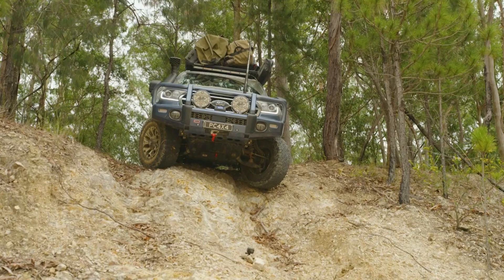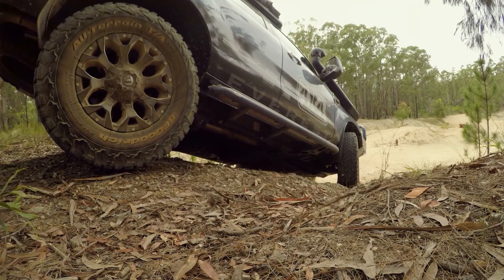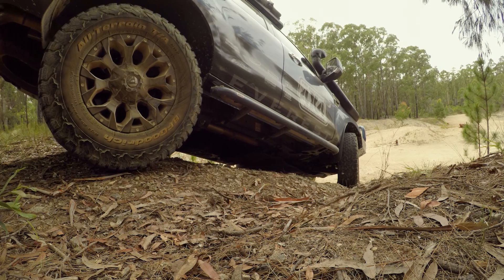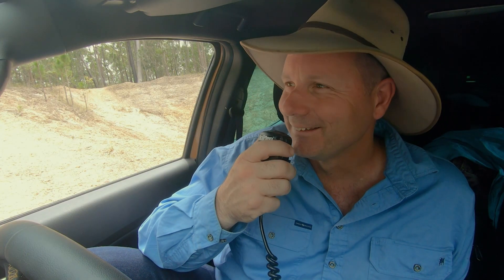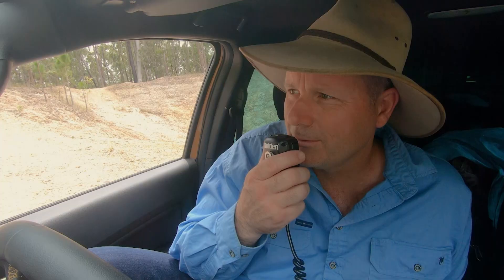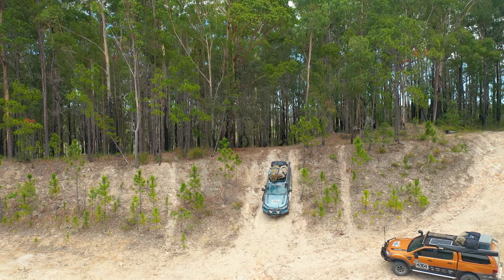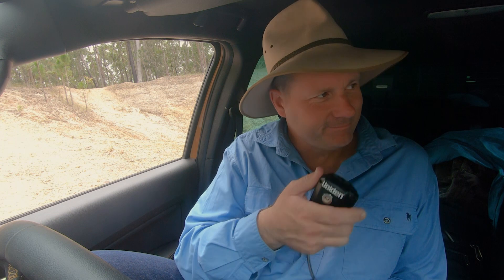'This is so freaky.' Ever so gingerly, Bill edges his way down. 'That's it, doing well. Yep, doing well.' Bill: 'This is freaking me out.' Me: 'You don't have to do it — look, it's your car.' Bill: 'That's my car... stop inspiring me with confidence.' And with that, Bill takes a leap of faith. 'Yep, your left hand's coming up now. Beautiful. Yep, well done.' And Bill completes the descent. 'Well driven, mate.' 'Thank you.'